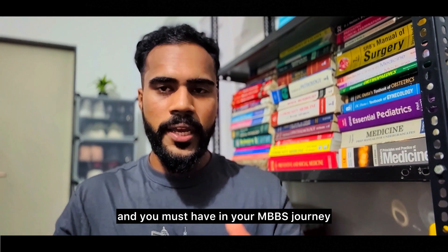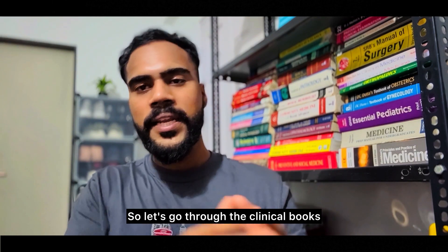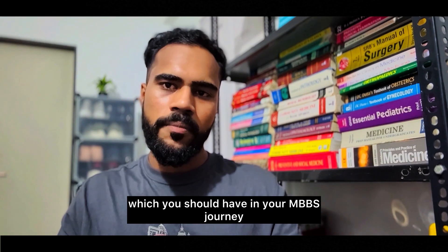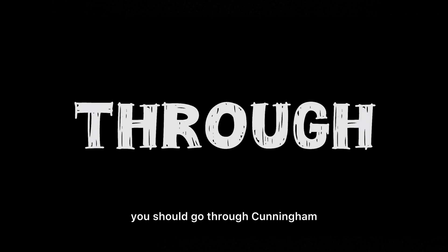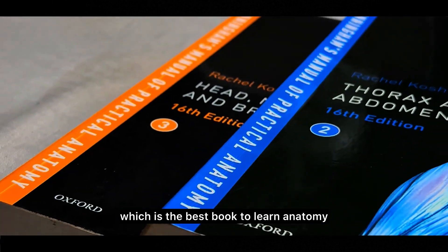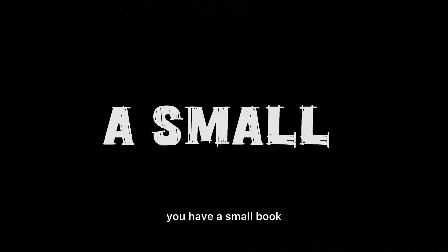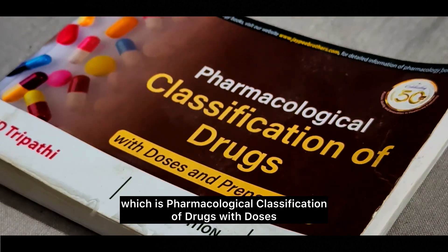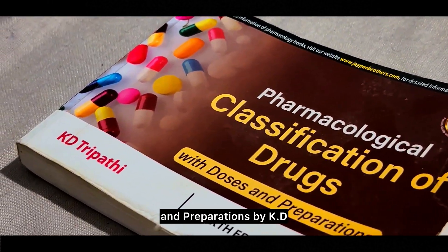That covers all the theoretical books for your MBBS journey. Now let's go through the clinical books. For your cadaveric skill lab, go through Cunningham's Manual of Practical Anatomy, which has three volumes and is the best book to learn anatomy. In pharmacology, for quick revision of drugs there's a small book — Pharmacological Classification of Drugs with Doses and Preparations by KD Tripathi.